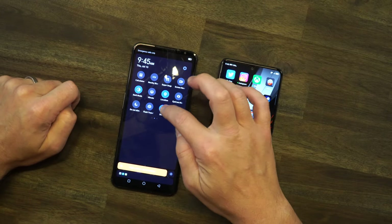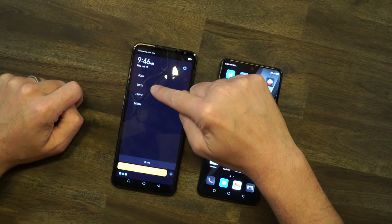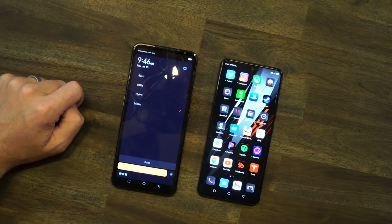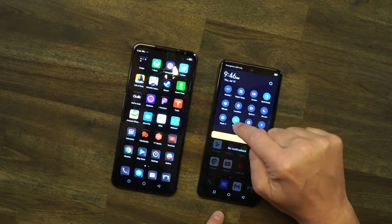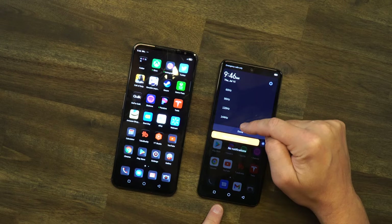You have all your refresh rate options: 60, 90, 120, and 165 on the 6 Pro; 60, 90, 120, and 144 on the 6R. So is a higher refresh rate screen something to sell you on a phone like this? Like on gaming monitors, you always want to go higher — but is it actually noticeable on a phone, say within a game?